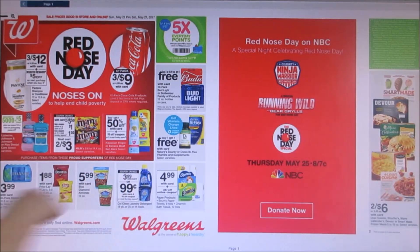Then there's the OxiClean. It looks like it's going to be on sale for $3.99, and then there is a $3 off coupon that we'll be getting in the Sunday paper, making it $0.99. I know a lot of you guys like OxiClean, so that's a great deal to stock up on.